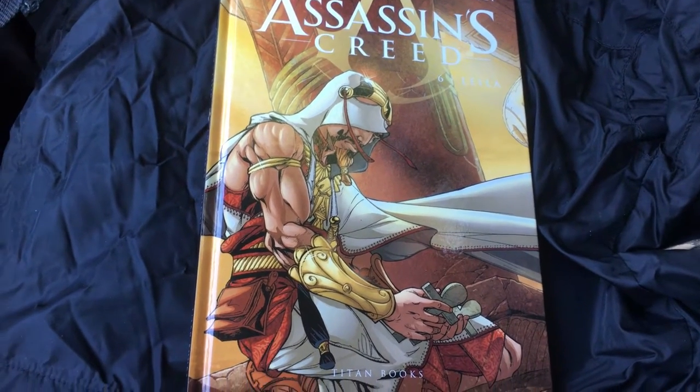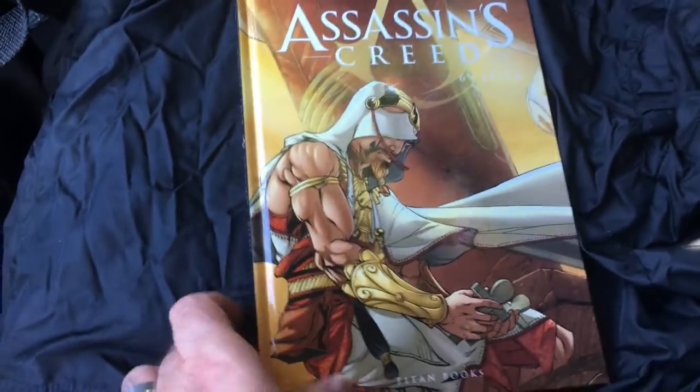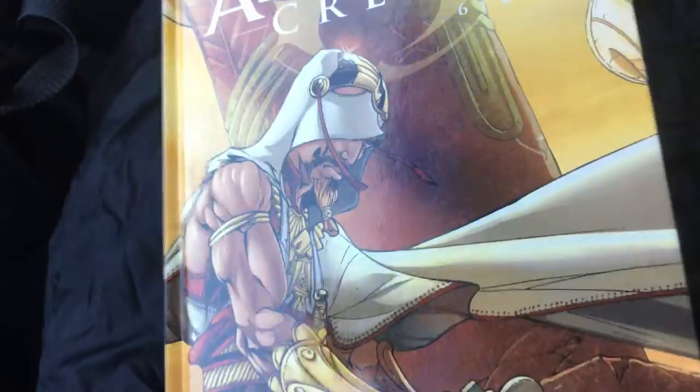Welcome back to RRR. Today we have an Assassin's Creed graphic novel that I found at the Dollar Tree. Pretty nice cover art here. I'm not a huge Assassin's Creed fan, but I thought it was pretty cool to see at the Dollar Tree. It was the only one they had, so I snagged it.